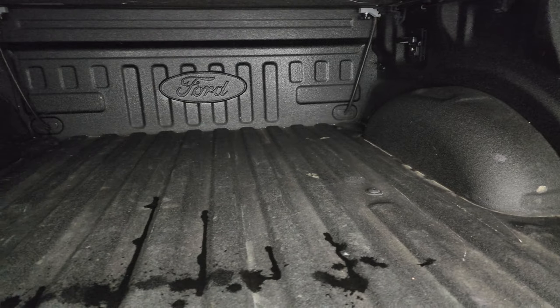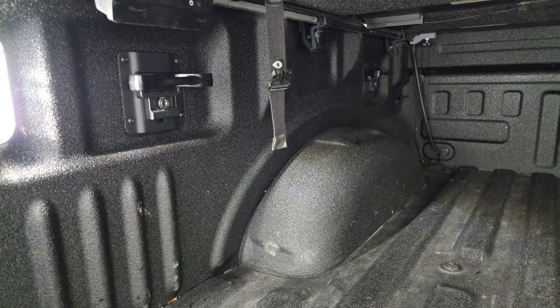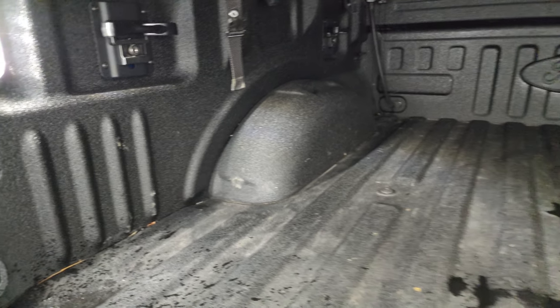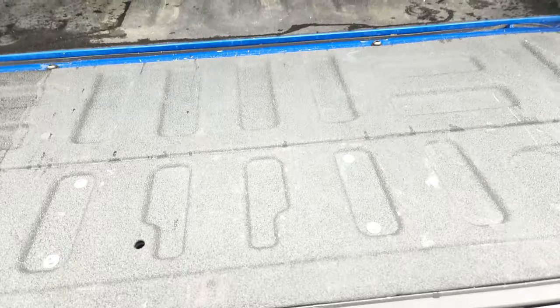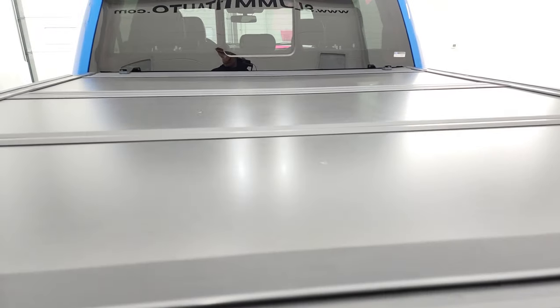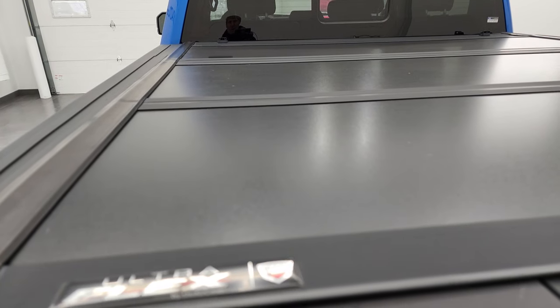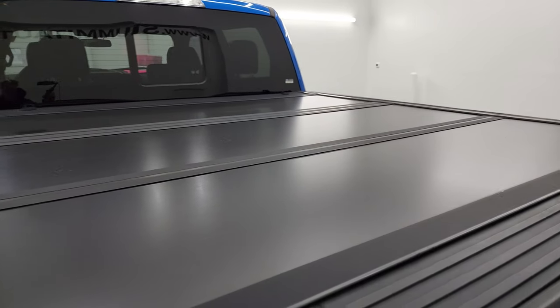You do get LED bed lighting back here. The bed is in very nice shape — it has side box tie-downs and I didn't see any major dents or dings. The spray-in bed liner goes on to the tailgate as well. It does have an UnderCover Ultra Flex fold-up tonneau cover and that is in very nice condition.